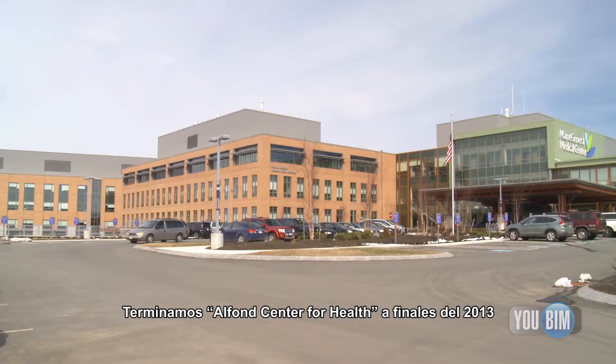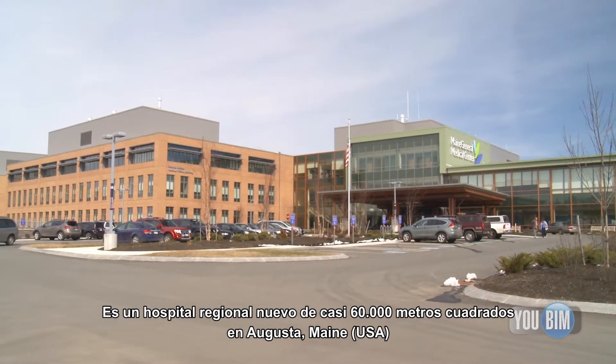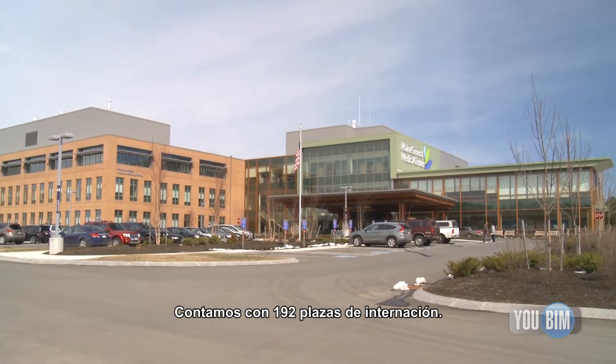I'm Adam Troidel, construction manager with Maine General Medical Center. We completed the Alphonse Center for Health in late 2013. It's a 640,000 square foot new regional hospital here in Augusta, Maine, with 192 inpatient beds.